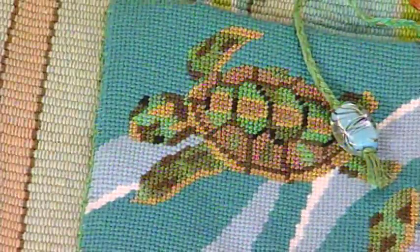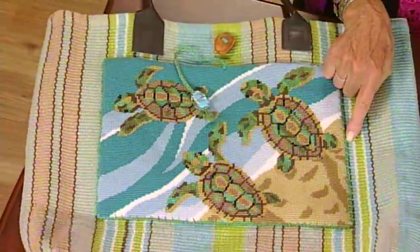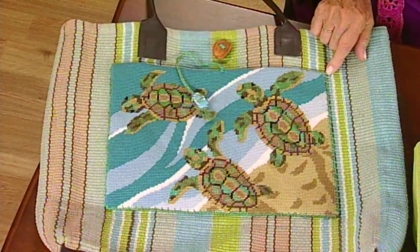Well let's start over here Beth — what do we have here? We have this fabulous tote that is stitched, needlepointed, and then it is whipped onto the bag. And when you say whip, this is a stitch? It's a whip stitch, and you can do it by hand, or you can also do it on a machine.